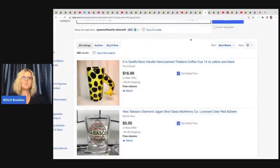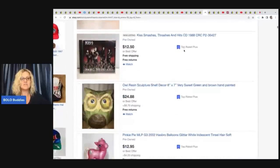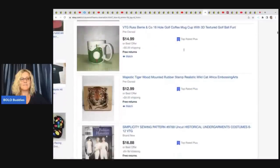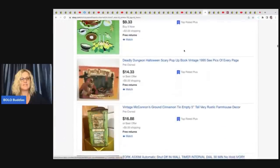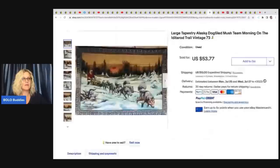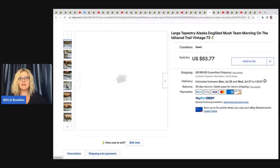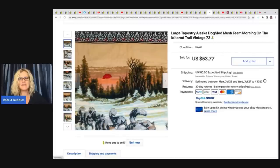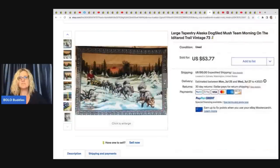The next items come from Queen of Hearts Charnel — she doesn't have an eBay store yet, but the link below will take you directly into her listings feed. She's got mugs, toys, and a wide variety of items. She sold a large Alaska dog sled mushing Iditarod Trail vintage tapestry — she sells a lot of Alaska-related items and is based in Washington. She got this at Goodwill Bins and it sold for asking price of $53.77.